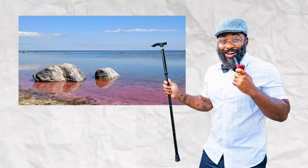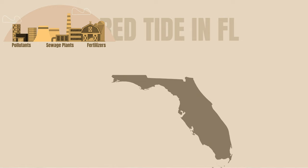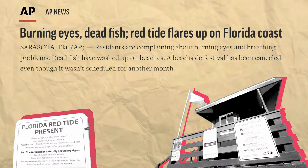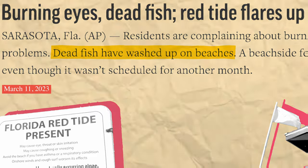Red tide is a toxic algae bloom that occurs around the Gulf of Mexico and the U.S. Red tides are fueled naturally by occurring upwellings of nutrient-rich water. However, runoff from sewage waste plants, fertilizers, and other pollutants make the presence of red tide worse. Red tide toxins can wipe out populations of fish, kill a large number of sea turtles, and even kill bigger animals such as manatees and dolphins.